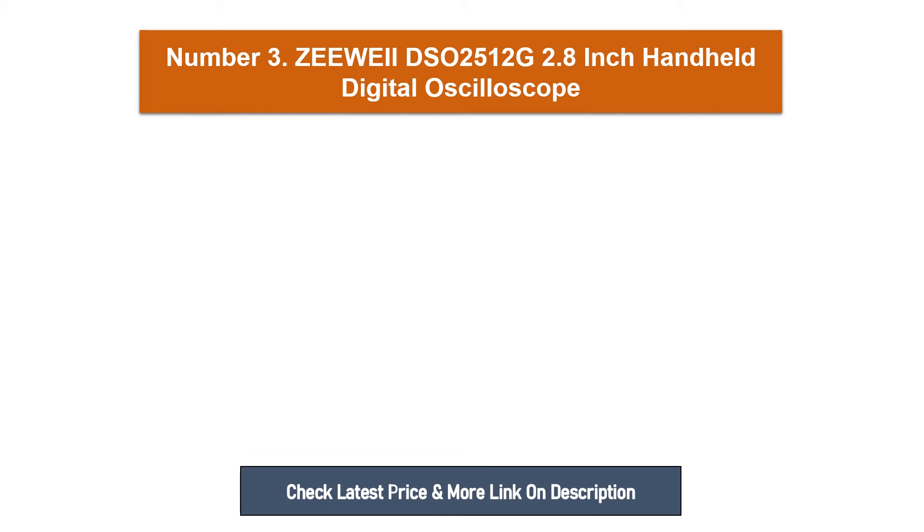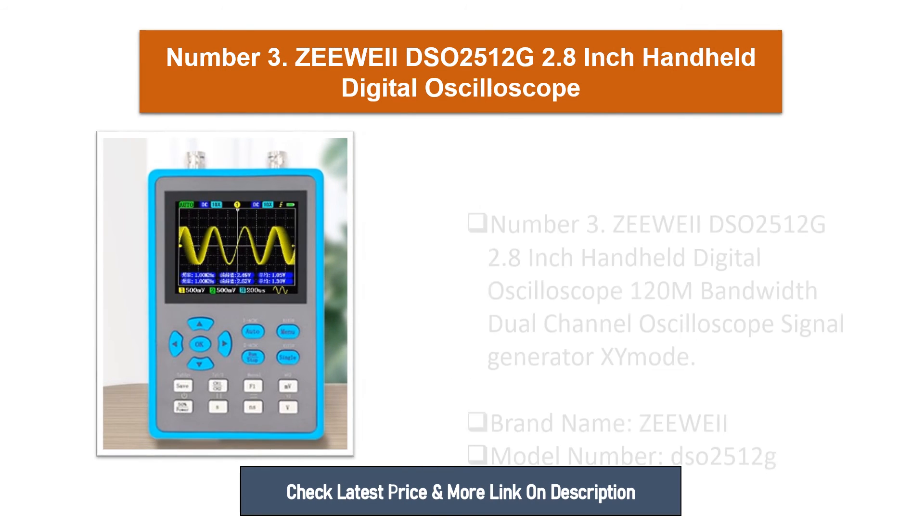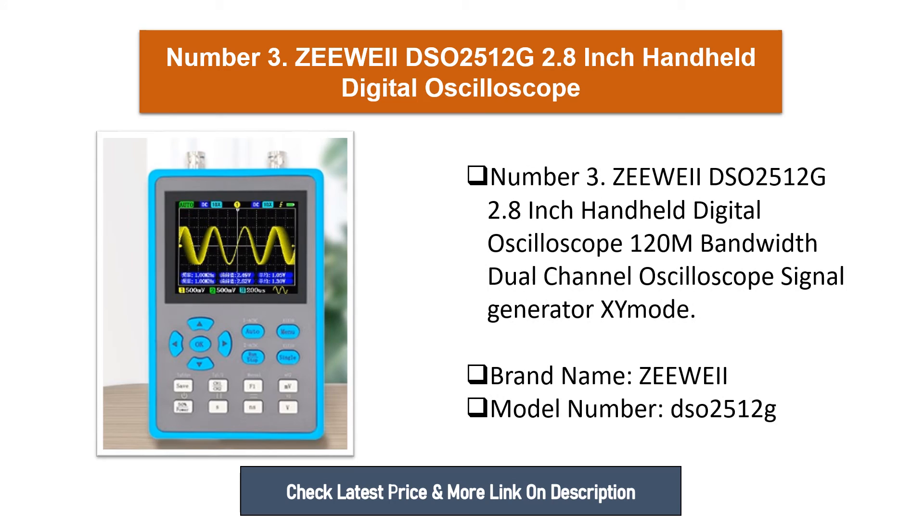Number three: ZY DSO 2512G, 2.8-inch handheld digital oscilloscope, 120MHz bandwidth, dual-channel oscilloscope with signal generator. Brand name: ZEW, model number: DSO 2512G.